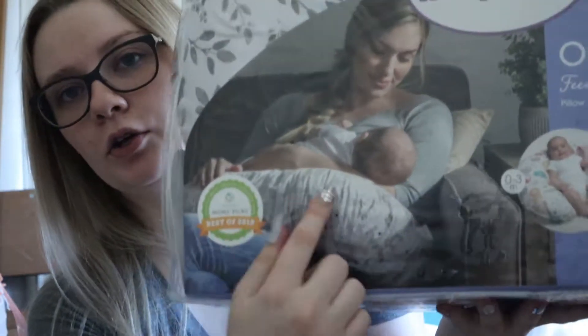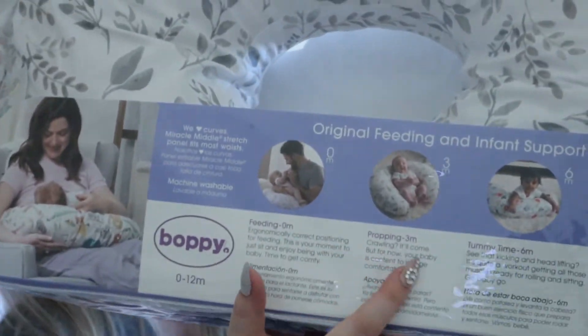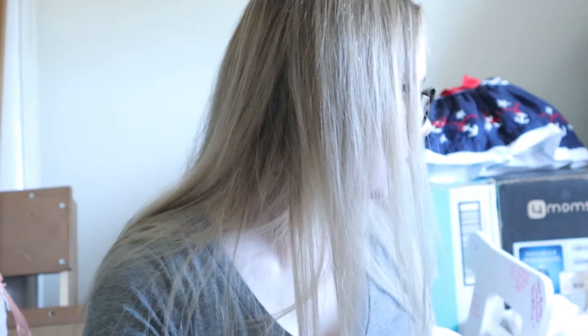So the first thing me and Jason bought the other day is a Boppy pillow. We got this because you can hold it around you while you're feeding the baby. She can also lay on it. I'm going to take it to the hospital with me when we deliver, just to have it there and be comfortable for both of us. I feel like that's the first essential.